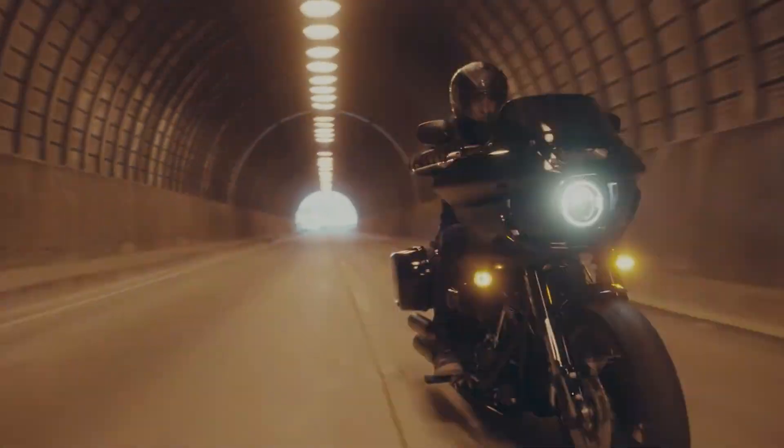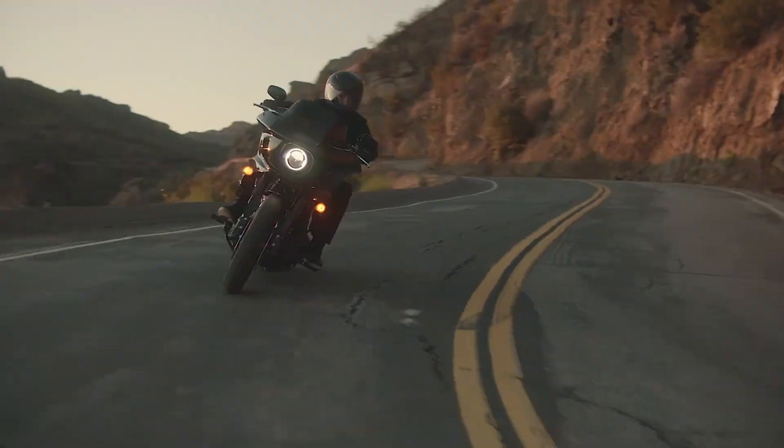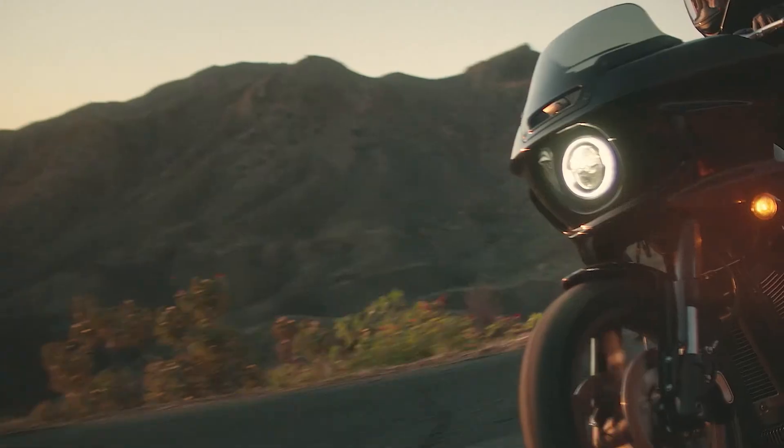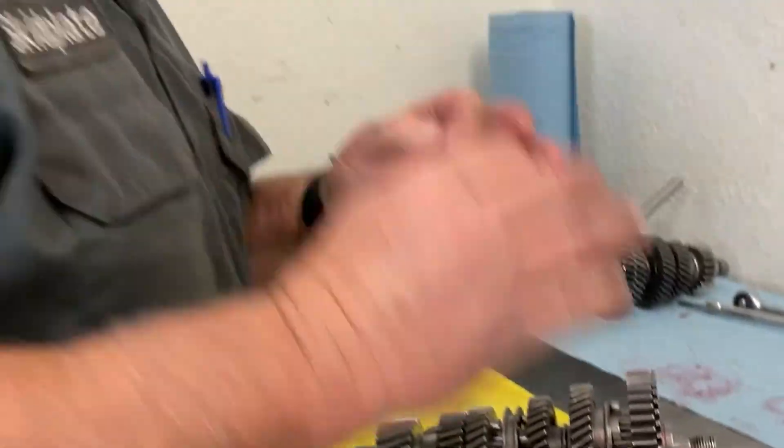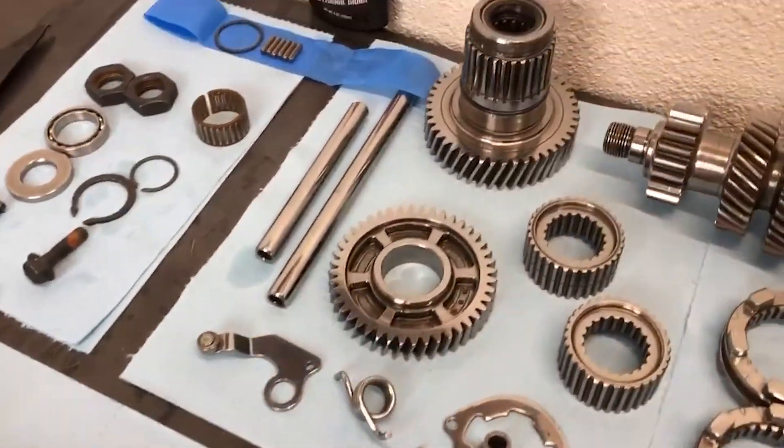Experience the best of Harley-Davidson performance with CryoHeat's upgraded transmission, engineered to redefine your riding experience. Our proprietary CryoHeat process ensures unmatched durability and strength in all the parts.